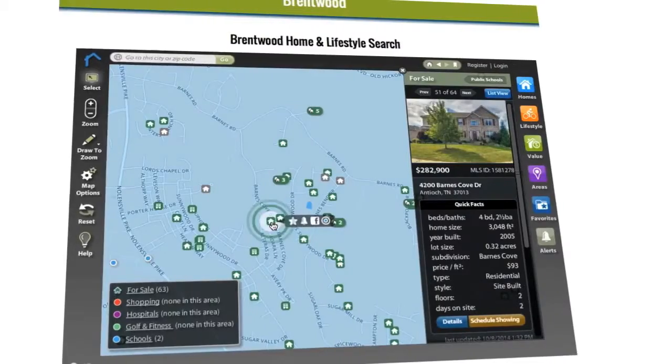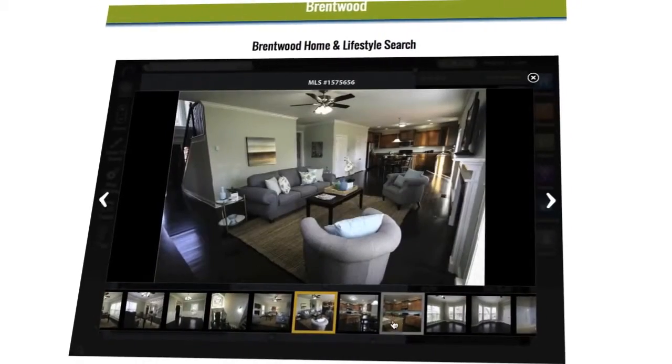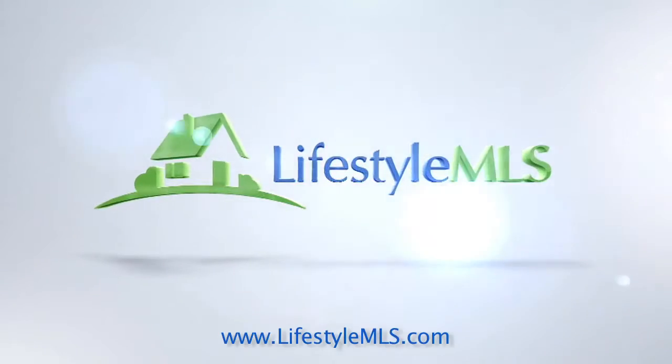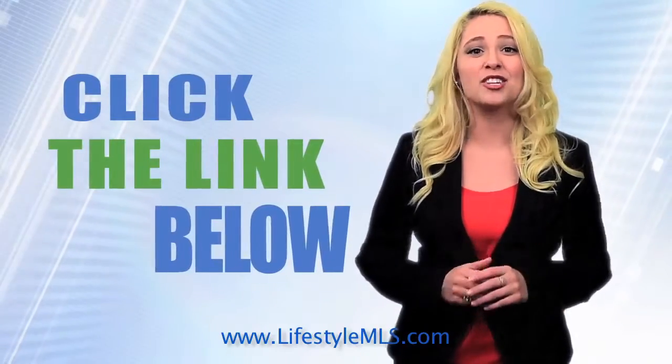Now you can! Narrow your search to find the right home for your family in the right area for your family's lifestyle, all at your fingertips. Lifestyle MLS — a better way to find the perfect home for you. Click the link below and try it right now!